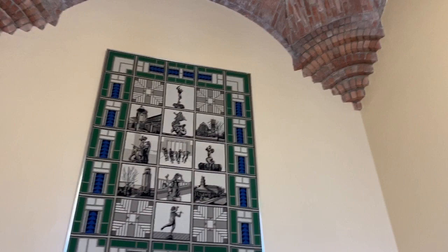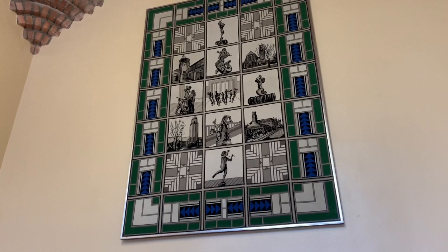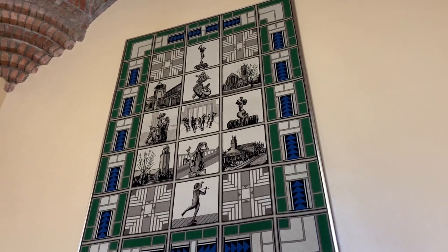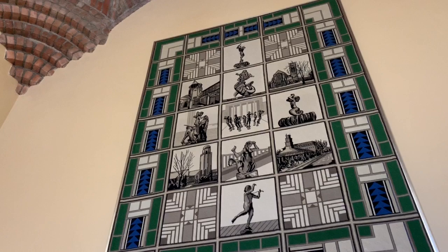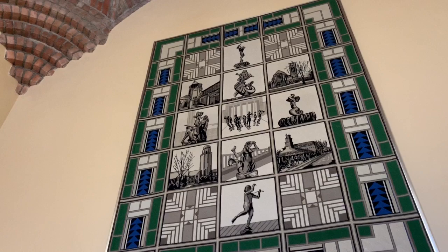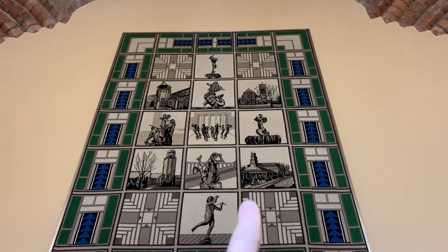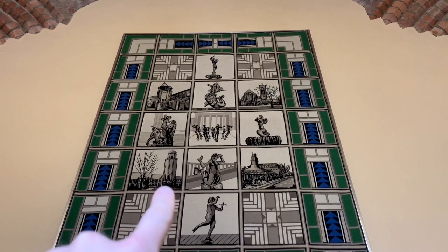There's also this needlepoint tapestry here. This was made for the 50th anniversary of Cranbrook — it was made by moms with students here at Brookside, and they needlepointed using thread and string different scenes from Cranbrook. I see Brookside, that's Jonah in the whale from the art museum, Christ Church Cranbrook, the art museum, the bull in Europa from the art academy, the triton with horns, and here's Kingswood where you might go to high school. There's also the triton with fishes, Cranbrook School, and a sculpture playing her little flute.